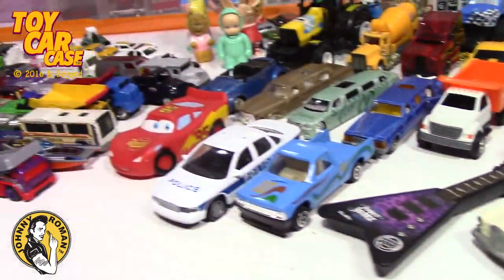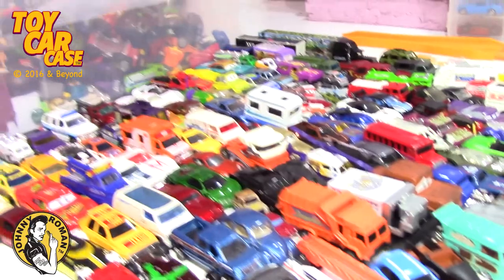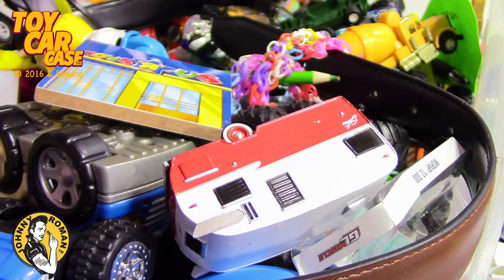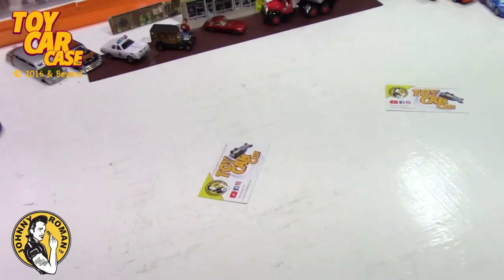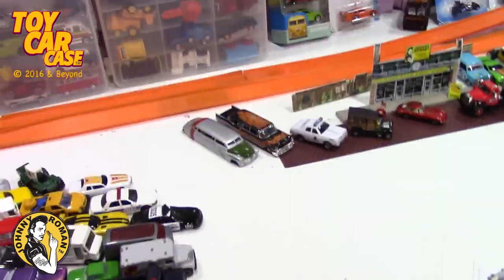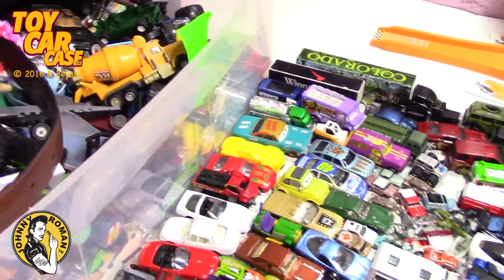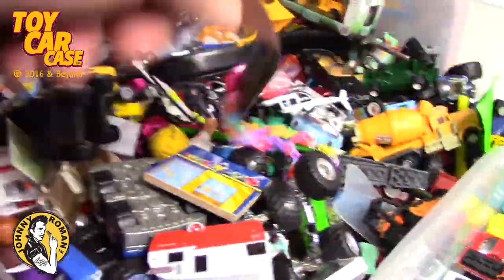I hope you guys are safe and sound, I hope you guys keep all your fingers. Enjoy the holiday and be safe. Now you know what it's like cleaning up your room and your mom says clean up this room - you just throw everything into a bin. So look at this, some of the stuff that's in here.